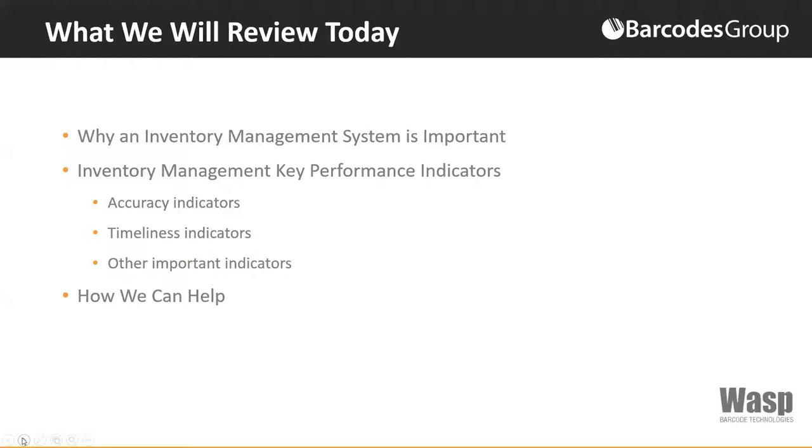What we're going to review today is why an inventory management system is important, some inventory management key performance indicators — referred to as KPIs — including accuracy indicators, timeliness indicators, a few other indicators, and then at the end, how we could possibly help.